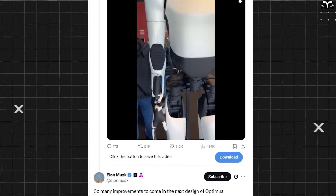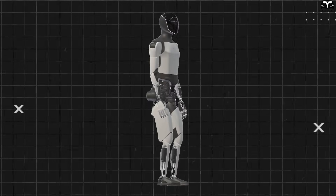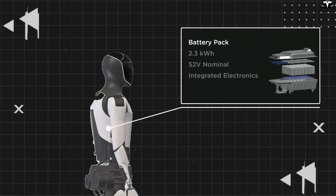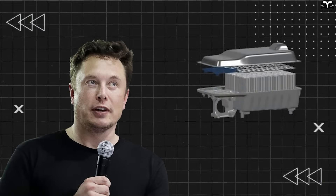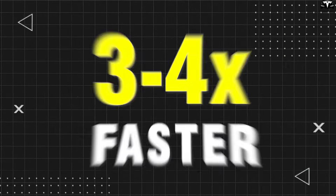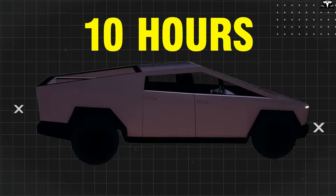So many improvements are coming in the next design of Optimus. Elon Musk shared on X that the breakthrough of Optimus doesn't lie in its humanoid appearance, but in the powerful new battery it carries inside. Elon Musk has affirmed that this battery enables a full charge in just 10 minutes — three to four times faster than a typical electric vehicle — with enough capacity to operate continuously for 10 hours.